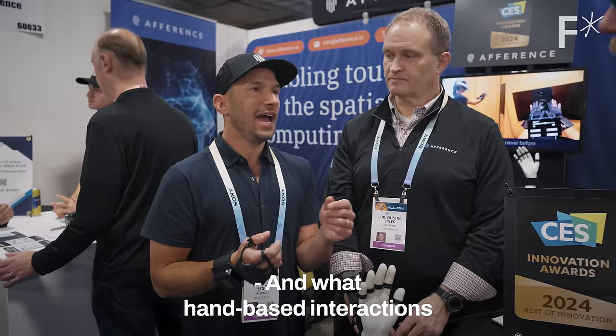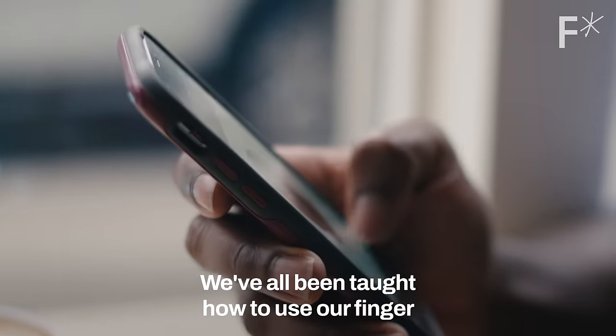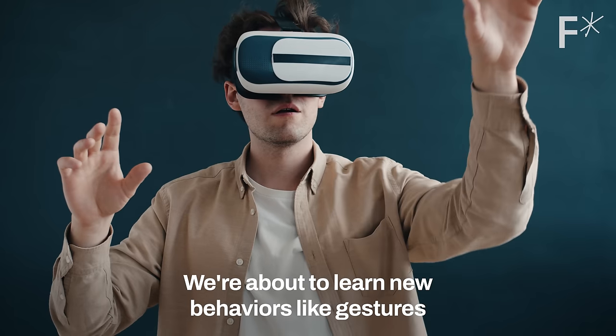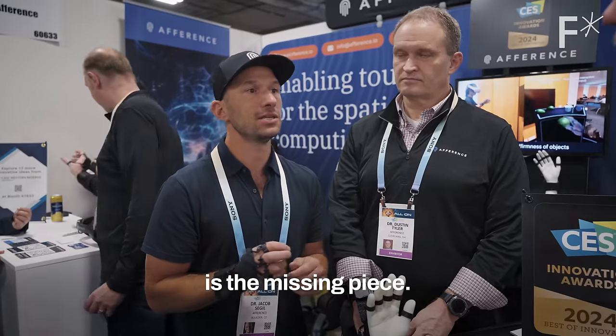We're feeding a lot of information through our eyes and our ears, but we're so used to getting all this other information. We've done a very good job in AR and VR in two senses — vision and audio. Now we need to add the third, which is tactile. Hand-based interactions are going to enable spatial computing to really take off. We've all been taught how to use our finger and touch a screen — that wasn't the case 15 or 20 years ago. We're about to learn new behaviors like gestures to control digital content, and the sense of touch is the missing piece.